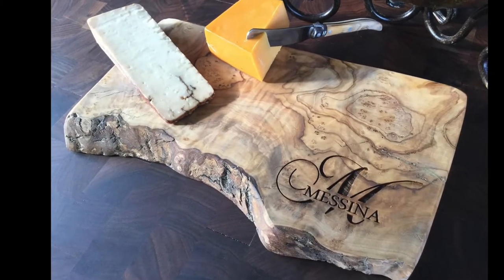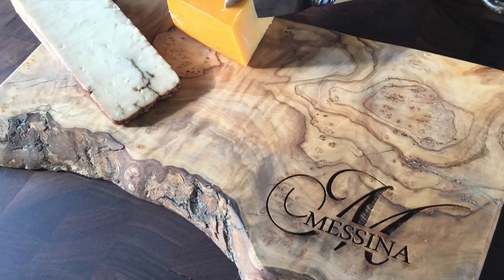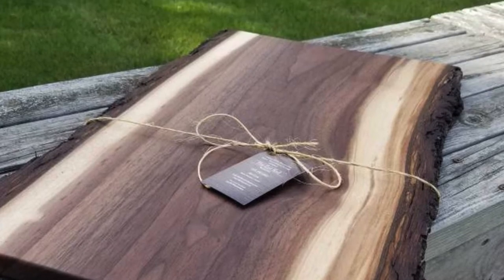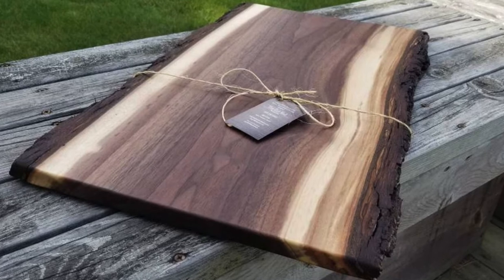If you're even just a little bit into woodworking or are willing to give it a try, these are some great ideas to start with. I have recently got into cutting boards myself, and I'd love to show you guys how to make one. Be sure to vote for your favorite, and once I get at least 50 votes, I'll show you how to recreate the winning piece.